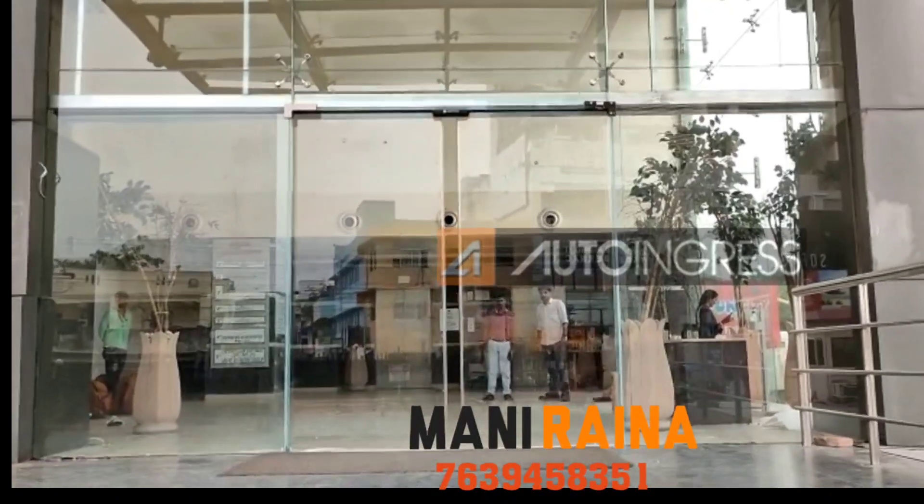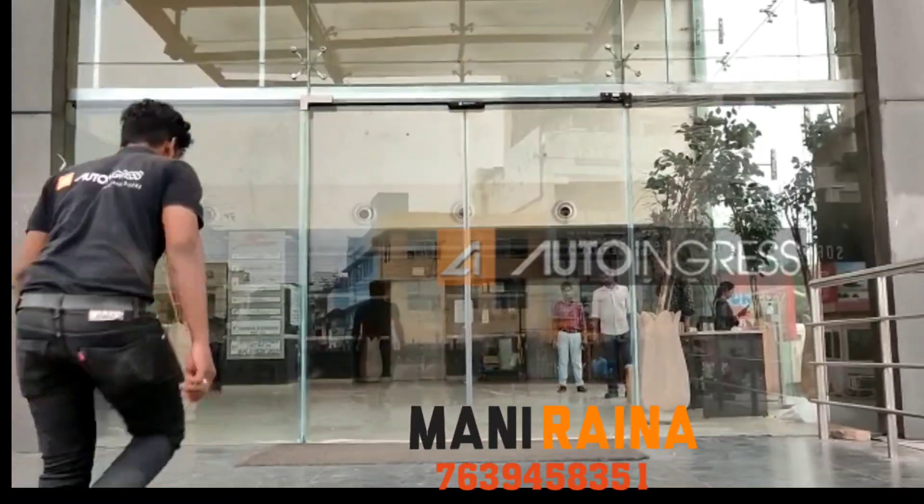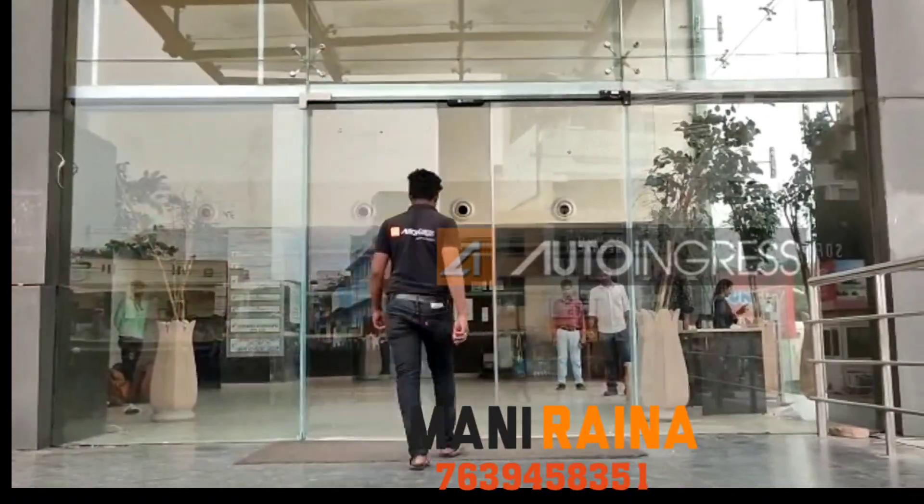So when you cross the door, it will automatically close and open automatically.